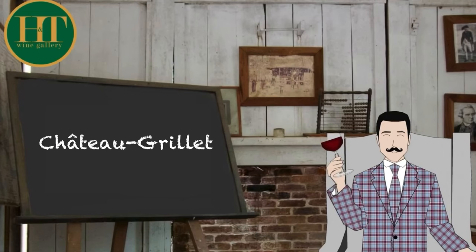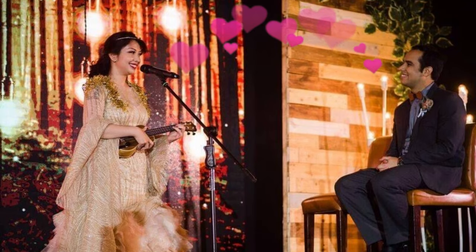Hi everyone and welcome back to our channel. You can see we have a new decor. We actually just opened our wine shop and bar with my wife and we're very happy for you to discover this place. We'll have a little tour of it a bit later.